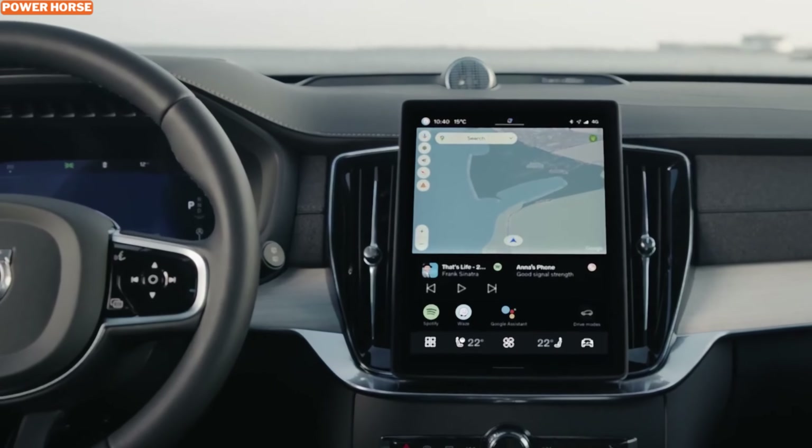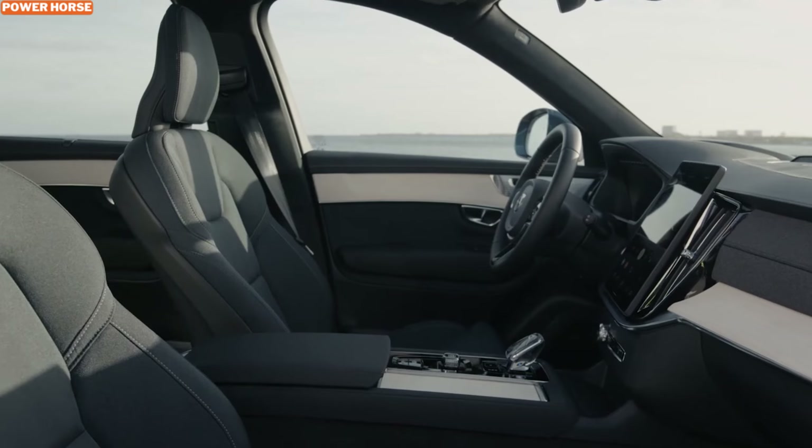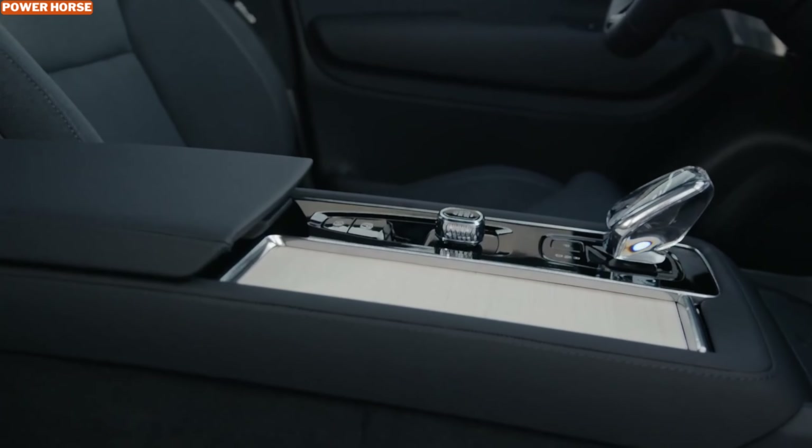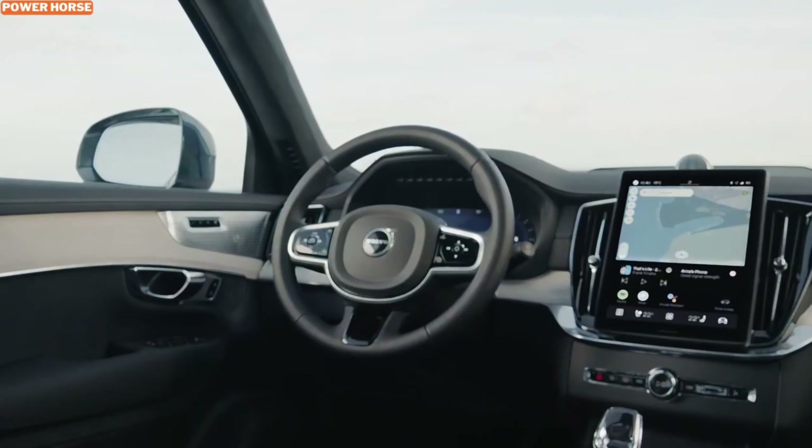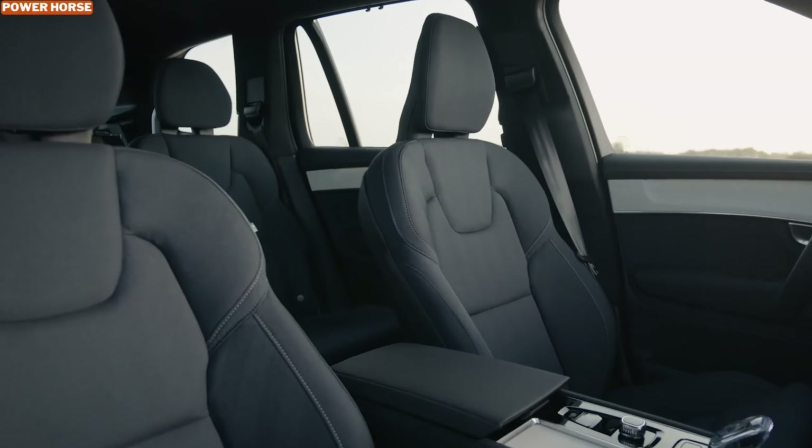The updated Google-powered infotainment system takes center stage, providing a modern tech experience. Its intuitive voice controls and seamless integration with popular apps ensure that you stay connected and entertained without taking your focus off the road.